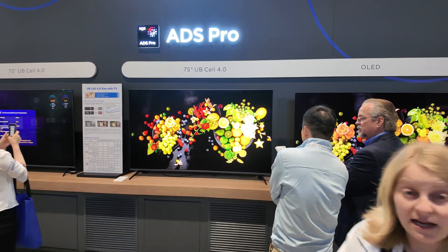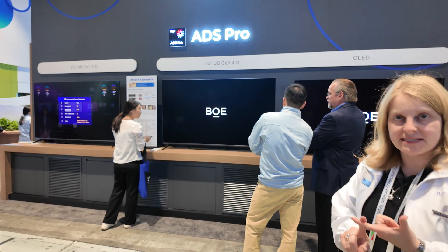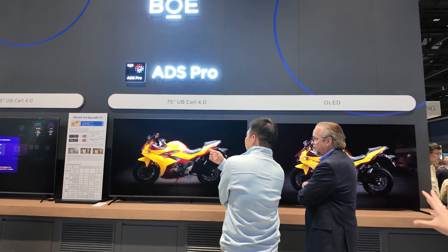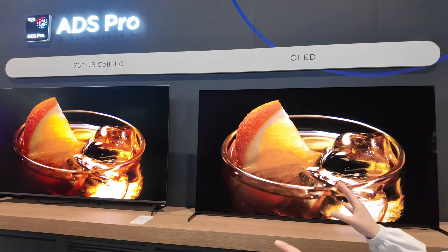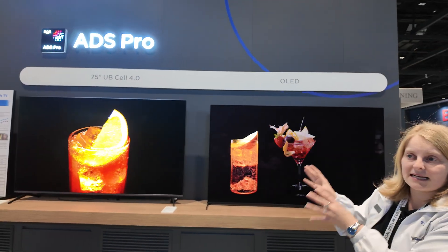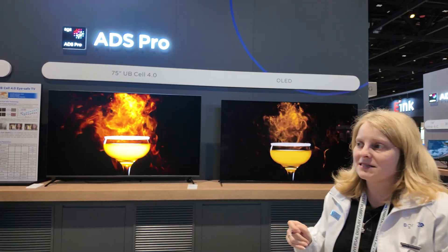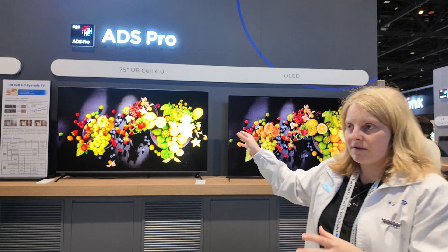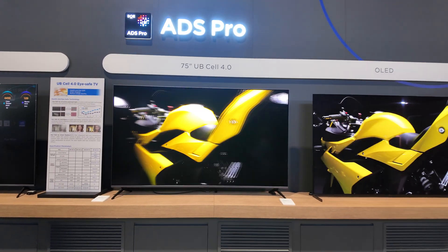What's ADS Pro? ADS is actually the BOE equivalent to IPS, and ADS Pro is of course the enhanced version — brightness is enhanced, contrast is enhanced, it's better picture quality. We also have the UB Cell here — ultra bright, ultra brilliant, ultra black. We have a comparison between OLED and UB Cell, and the blackness is the same, but I think the colors are more intensive in the UB Cell, more brightness too. The weakness of an OLED is a limited brightness and limited lifetime — you don't have that with an enhanced LCD. This is the best LCD TV in the world.